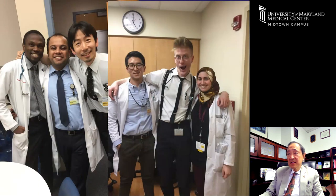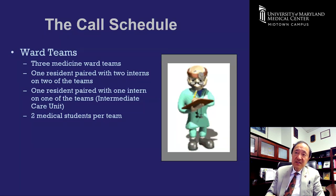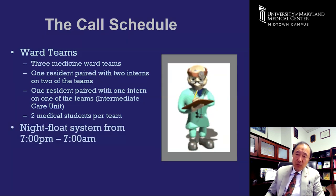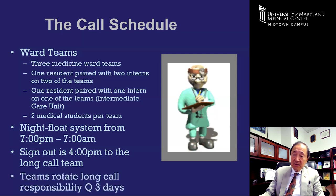Regarding the call schedule: there are three ward teams. Two teams have one resident and two interns; one team — the intermediate care unit — has one resident and one intern. There are two medical students on each team. There's also a night float team working 7 p.m. to 7 a.m., consisting of one resident, one intern, and one medical student. Teams sign out to the long call team at about 4 p.m.; the long call team is there until 7 p.m., then signs out to night float. Teams rotate being on long call every three days.